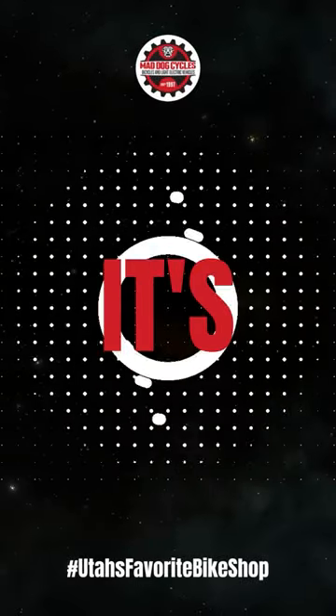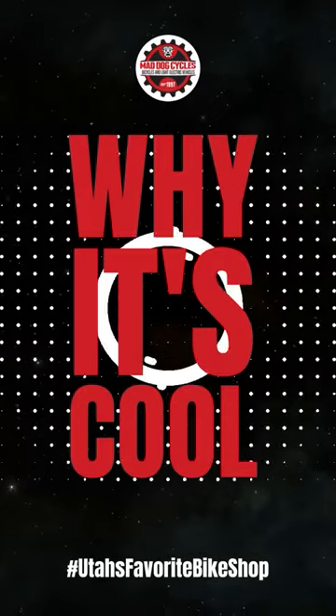What's up guys, Tyler again from Mad Dog Cycles here for another Why It's Cool Wednesday. And this week we're going to take a look at a few of our favorite bike storage solutions from SteadyRacks. One of the main reasons we love SteadyRacks is that no matter what style of bike you have, SteadyRacks offers a storage solution for you. They even offer racks for both fat bikes and e-bikes.